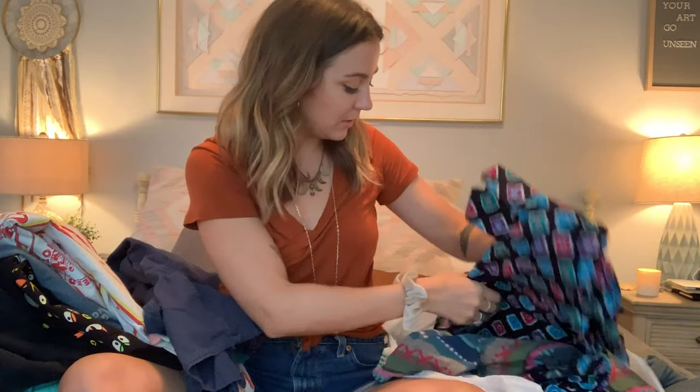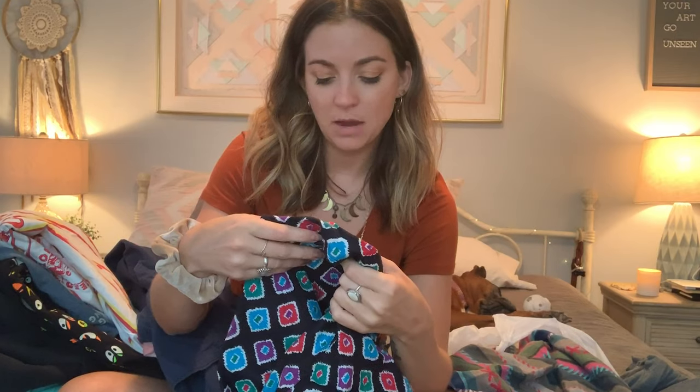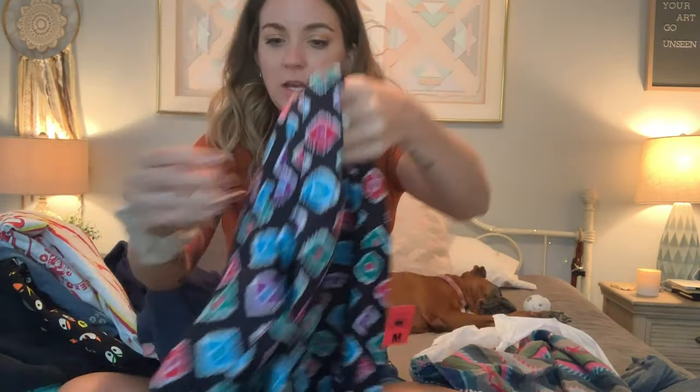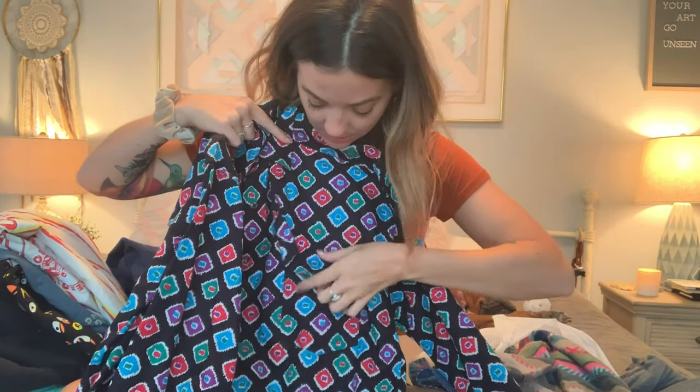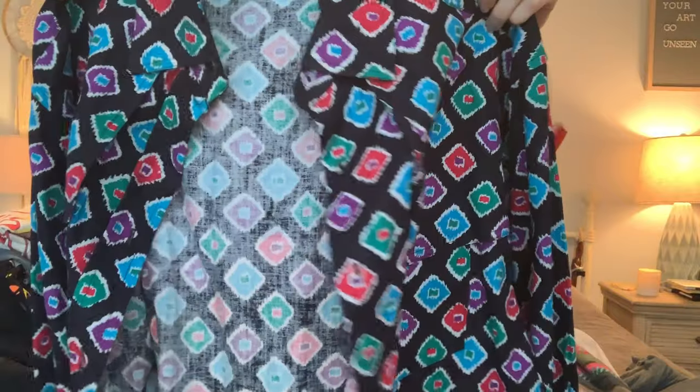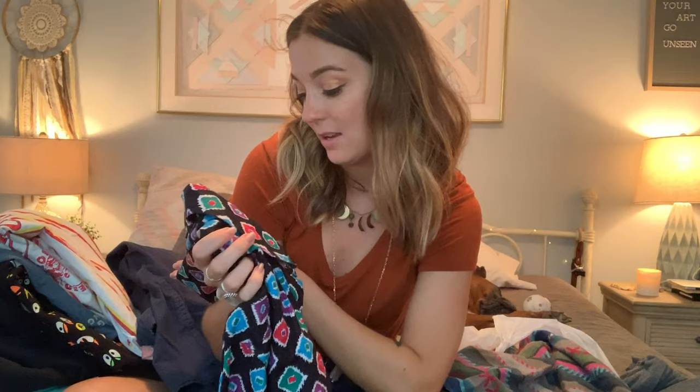Then I got this button-down by Mine and Bill's Outfitters — it's a size medium. I just love the pattern and the colors. It's got this detail where it buttons all the way down from the top, there are two pockets, and it even buttons in the back. So it's a little westernish to me, which I like.